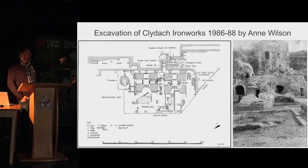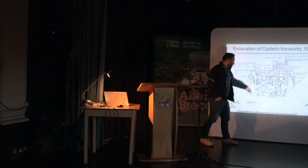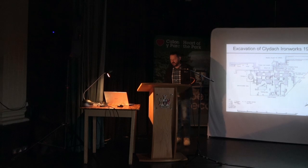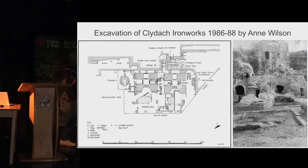Anne Wilson excavated the works in the 1980s — the only intervention we've had. She uncovered furnace number one, furnace number two, and what she thought was furnace number three but is actually furnace number four. She also uncovered part of the casting house.